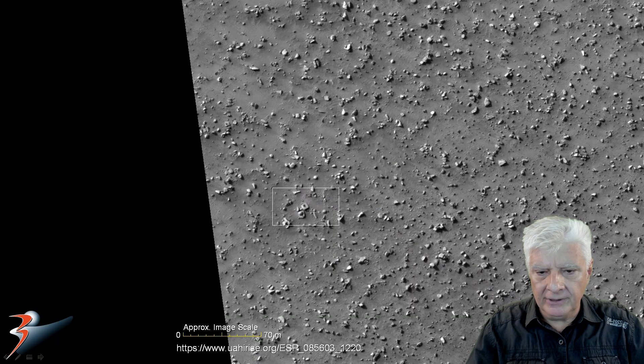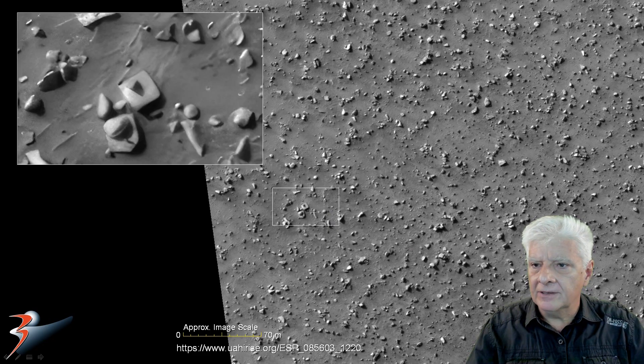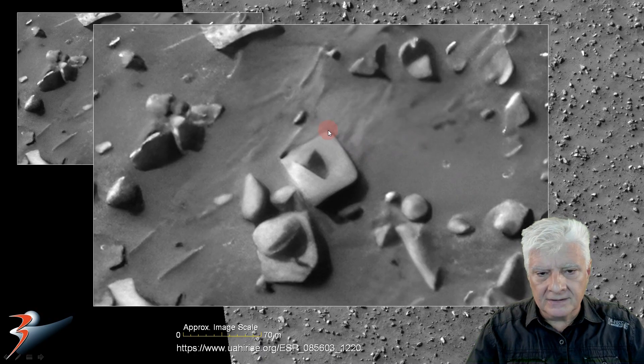Here's a square item that looks about 10 by 10 meters in size. It has nice right angles, straight edges, and slightly rounded corners, with a strange feature on the surface. It's also hollowed out in the center.